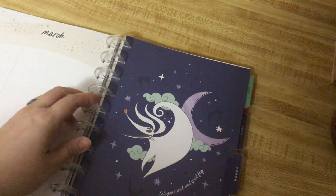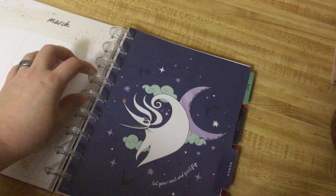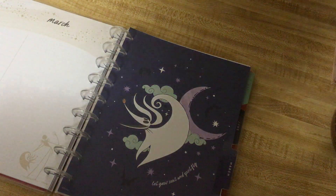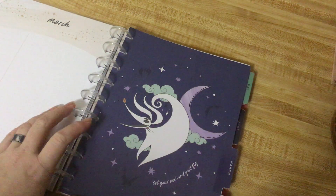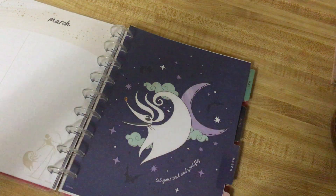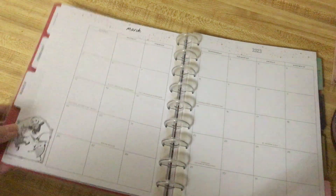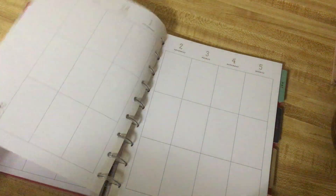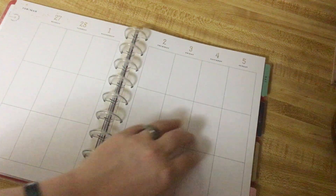So let's go to March, which is Zero, and it goes back to this kind of beige-y color but then you have Zero. It says, 'Let your soul and spirit fly.' And then we have the little kids on the side — they will be on the side throughout March. Actually, Boogie Boogie's on the inside. So he's going to be the character throughout March.